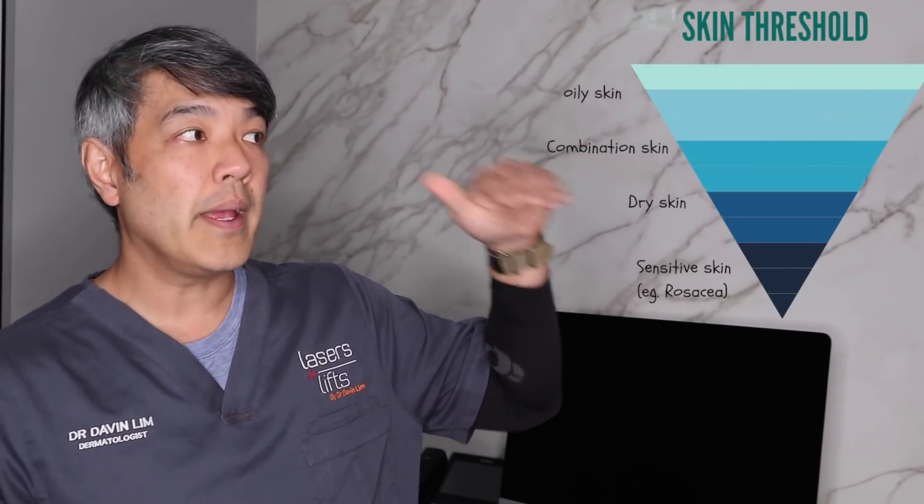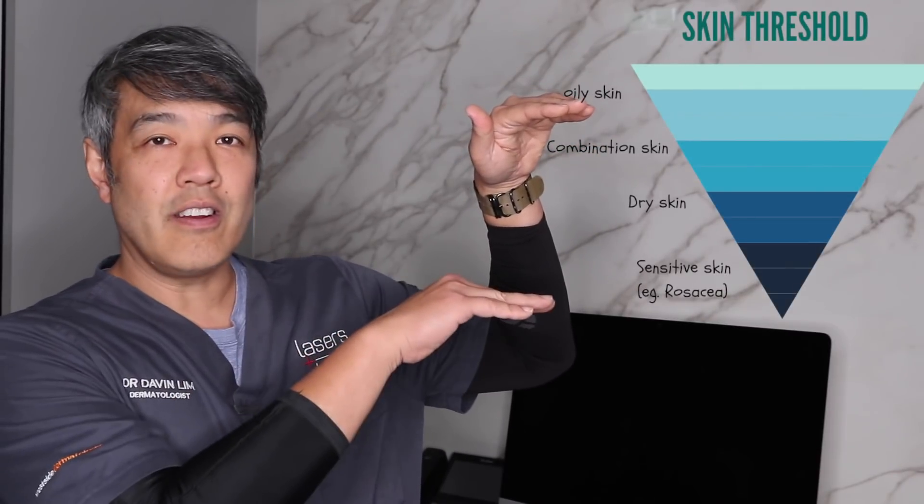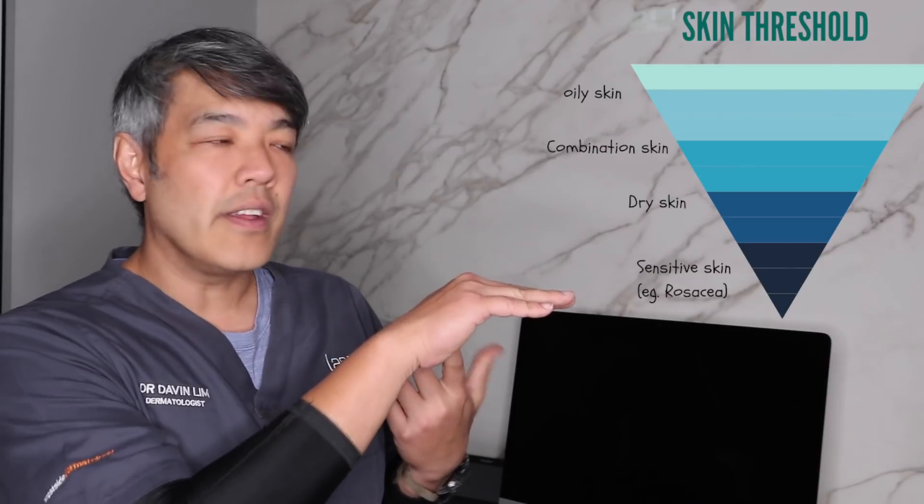For rosacea skin care it has to be very accurate and precise, because when we talk about skin your threshold for irritation for patients who have sensitive skin like rosacea — instead of being high, it's way down. Which means anything you use, including things like sunscreens or vitamin A retinol, any skincare product can actually decrease that threshold to a point where you have irritation. So in context of skin care, let's start from the basics.